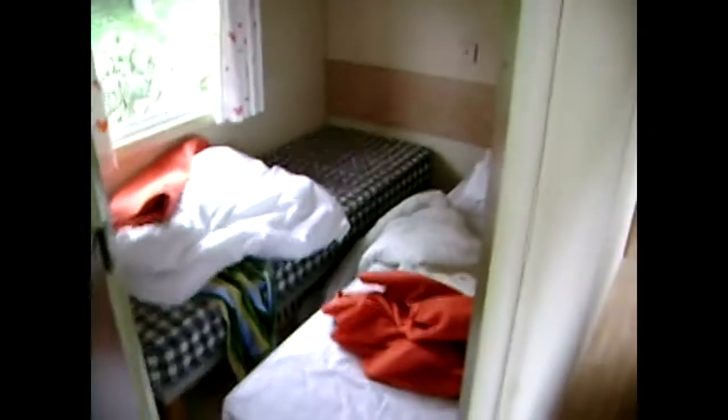Getting ready to depart, so it's all a little bit hickety-pickety. Nice little cupboard there with a boiler in. This is the main bedroom.